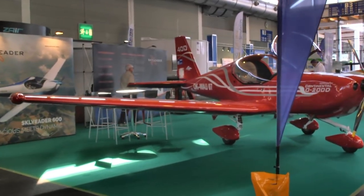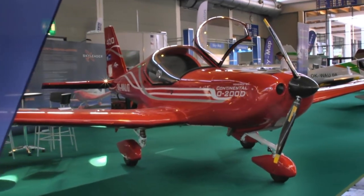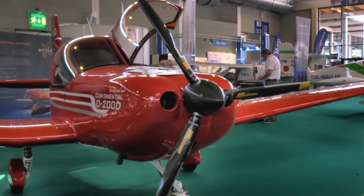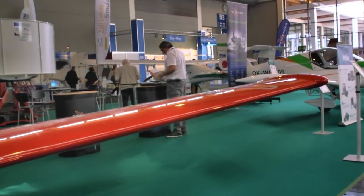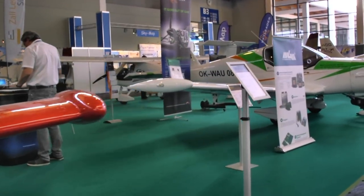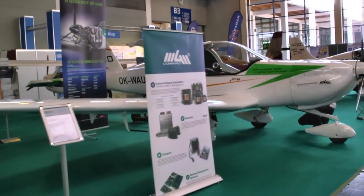Now coming up on our left is the Sky Leader Company out of the Czech Republic — we used to know it as Helavan. Here's a new one I've seen with the Continental O-200 in it, which is fairly unusual in this space anymore. Rotax kind of owns the entire series of halls we're going through. We're continuing on by the entire selection of airplanes from the Sky Leader Company.